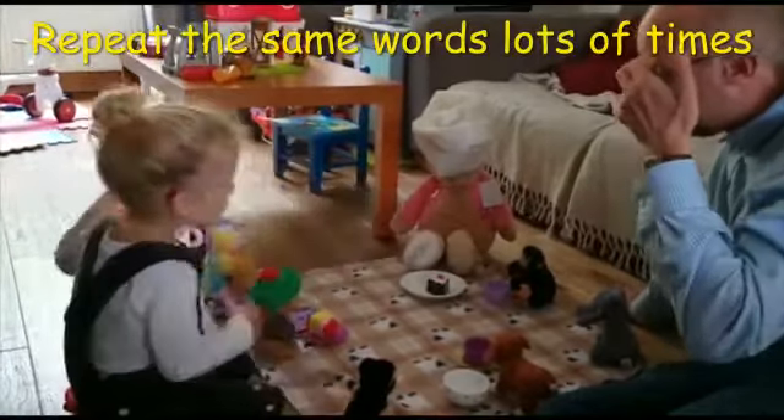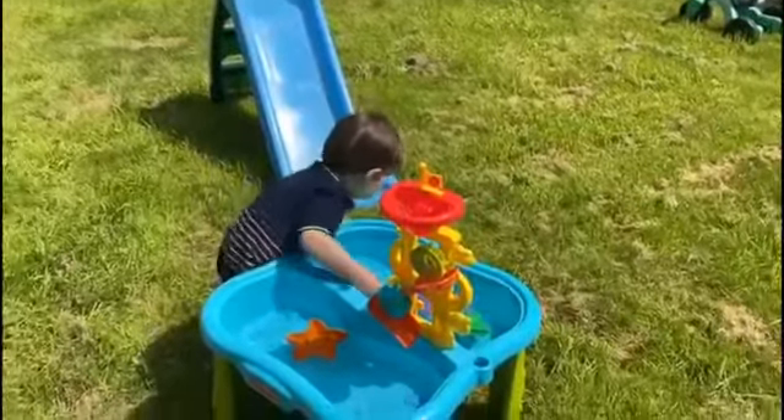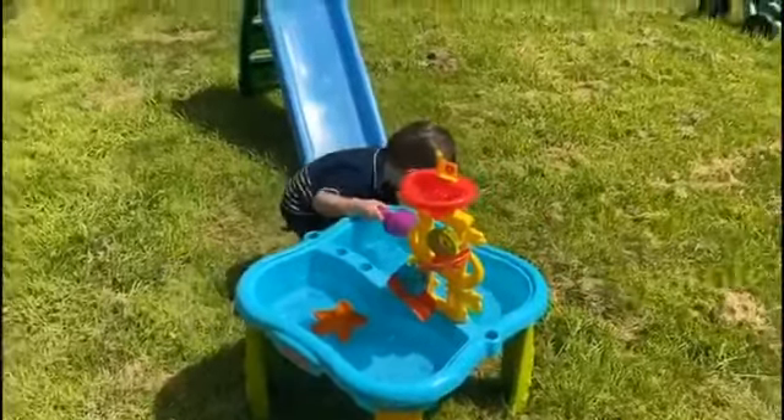Sensory play provides another great opportunity for learning language, because we know that children learn best through hands-on experiences. Keep your language simple as you comment: splash, splash, scoop the water.